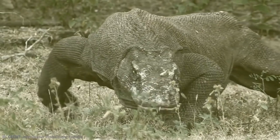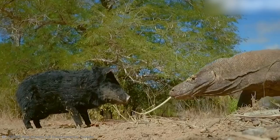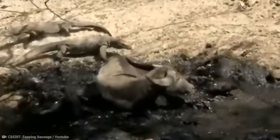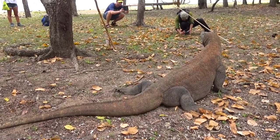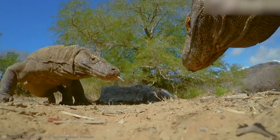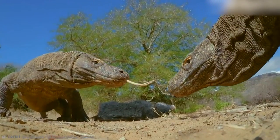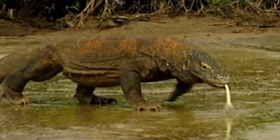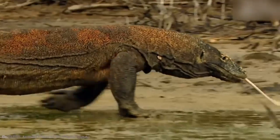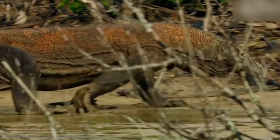These dragons are also carnivores. They have been labeled fierce hunters and can eat very large prey, including water buffalo, deer, carrion, pigs, and even humans. They've even been known to eat each other. This endangered species is an eco-tourist attraction, and although they are protected, they are more than capable of protecting themselves.